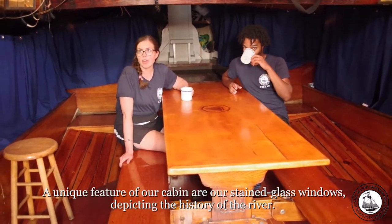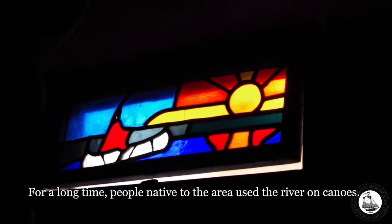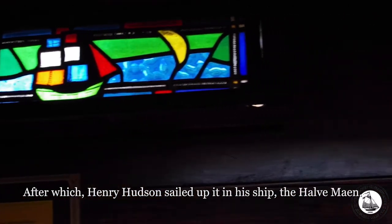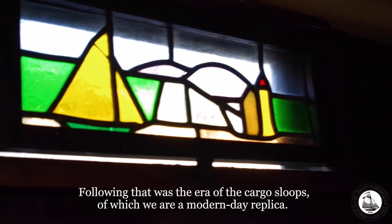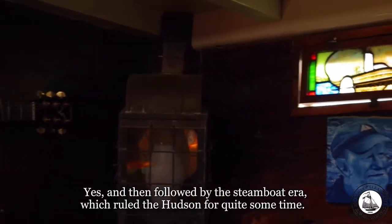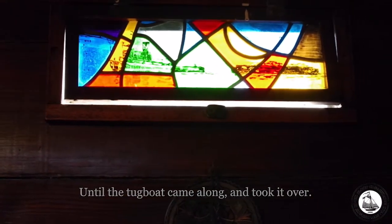A unique feature of our cabin are stained glass windows depicting the history of the river. For a long time, the people native to the area used the river in canoes, after which Henry Hudson sailed up it in his ship, the Half Moon. Following that was the era of the cargo sloops, of which we are a modern-day replica, and then followed by the steamboat era, which ruled the Hudson for quite some time until the tugboat came along and took it over.